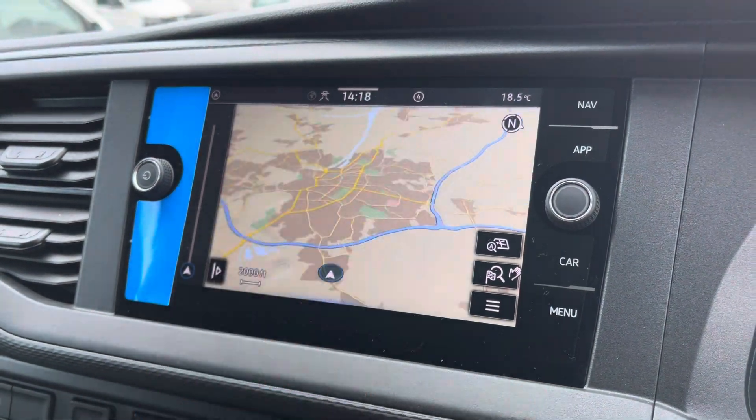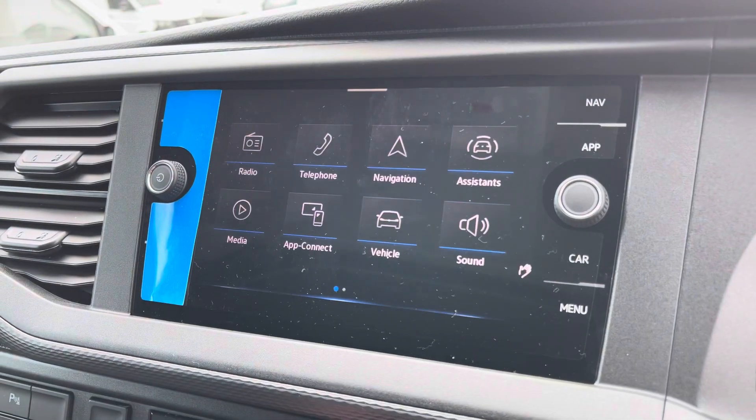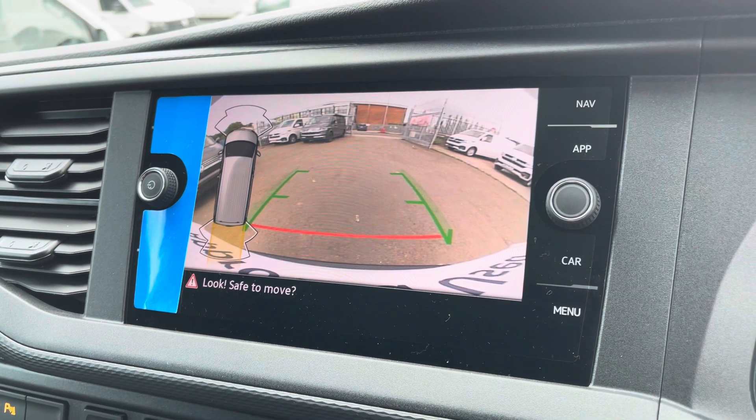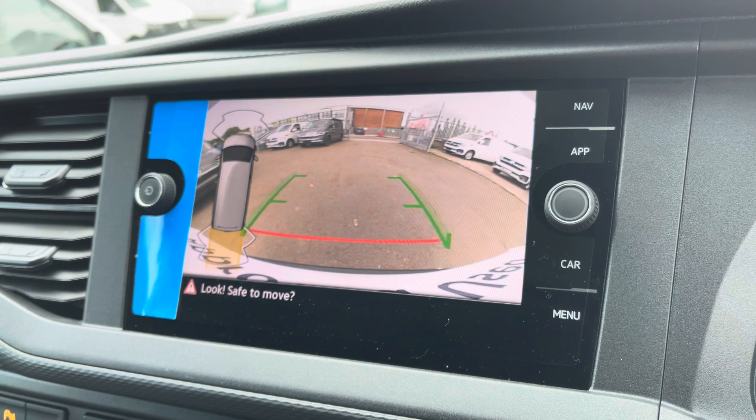Here we have your navigation, which is extremely easy to use, offering you multiple route guidances to your required destination. And finally we get a quick look at your front and rear parking sensors along with your rear view camera, allowing for extra safety and vision when reversing this vehicle.